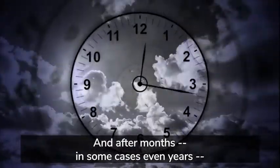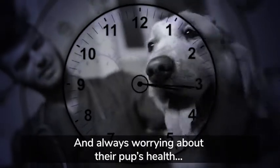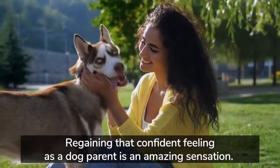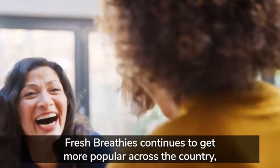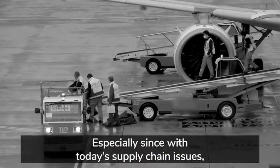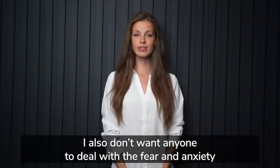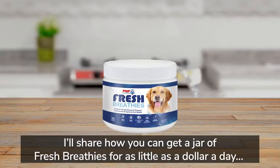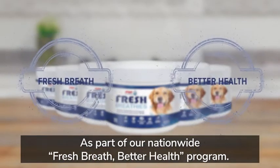And after months — in some cases even years — of fighting tooth and nail to brush their dog's teeth, expensive and time-consuming dental cleanings, and always worrying over their pup's health, regaining that confident feeling as a dog parent is an amazing sensation. As word continues to spread across social media, Fresh Breathies continues to get more popular, which puts even more strain on production. With today's supply chain issues, it could end up taking months to produce each batch.